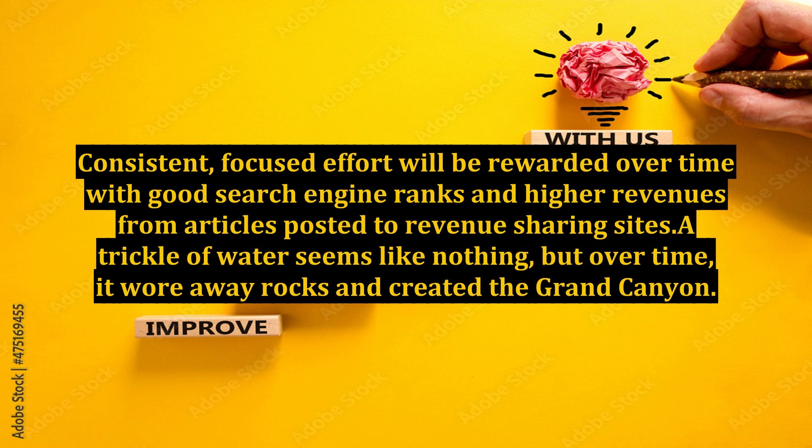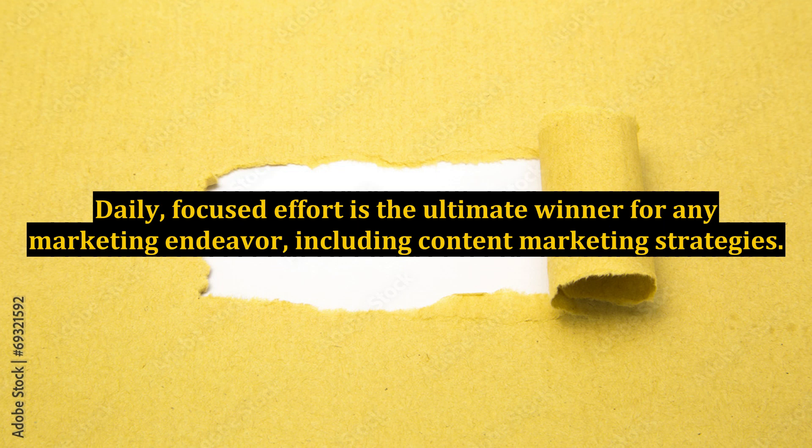A trickle of water seems like nothing, but over time it wore away rocks and created the Grand Canyon — think about it. Daily, focused effort is the ultimate winner for any marketing endeavor, including content marketing strategies.